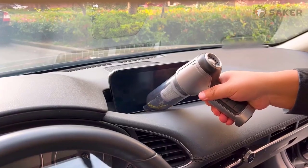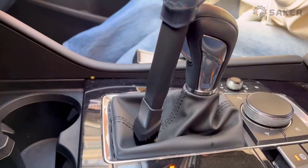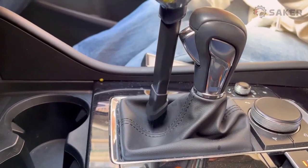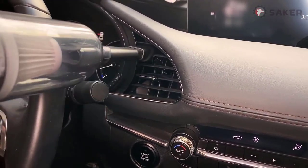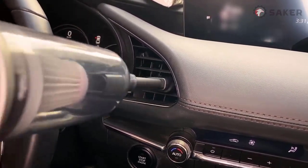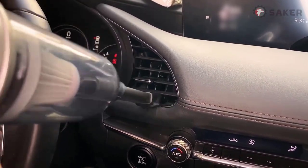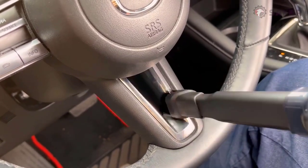It uses a Type-C data cable for charging and also has a power reminder setting, so you are always aware of how much charge is left. It is equipped with two powerful filtration systems — the reusable HEPA filter and fine-steel filter. The combination of these filters creates an efficient system that can pick up dust, dirt, and larger debris in car interiors very quickly.